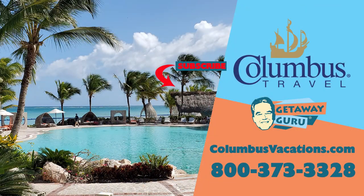I hope you've enjoyed visiting the Sanctuary at Cap Cana as much as I'm enjoying staying here. If you're new to my travel channel, please remember the big three: subscribe, turn on the notifications, and please give me a thumbs up. For the best travel deals on the planet, give us a call at Columbus Travel — 800-373-3328, or online at columbusvacations.com. Stay healthy, stay safe, happy traveling. Good night.